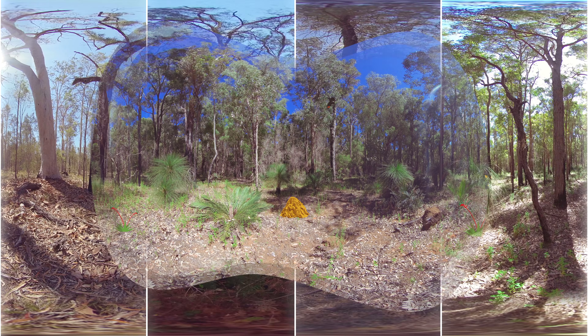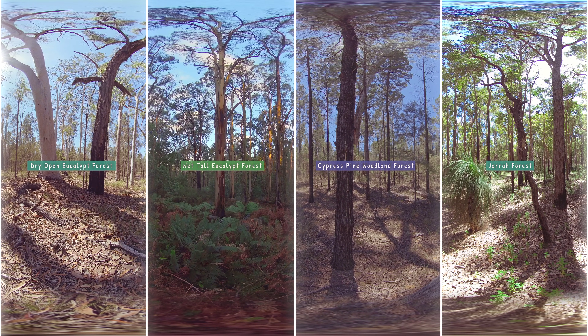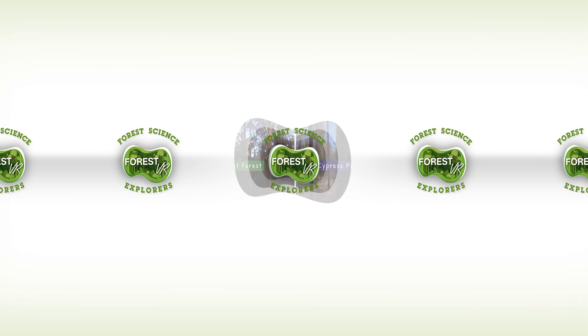But not all forests are the same. Can you find our Jarrah forest? What can you see that's different between this forest and others found around Australia? Can you think of why they might be different? That's right, because they grow in different environments and have adapted in different ways. So, come and join us to explore other Australian forests and meet more forester friends and keep on exploring. Thank you!